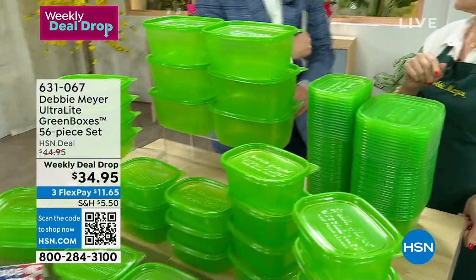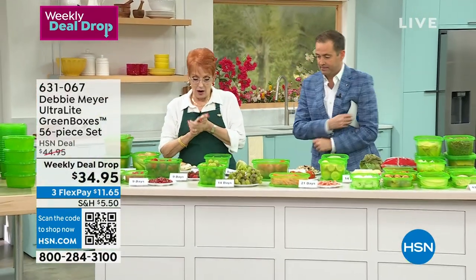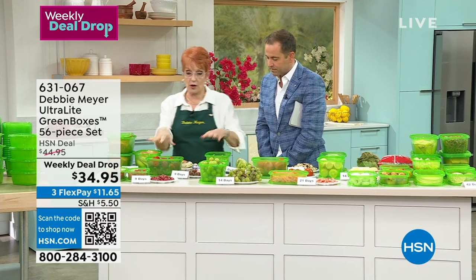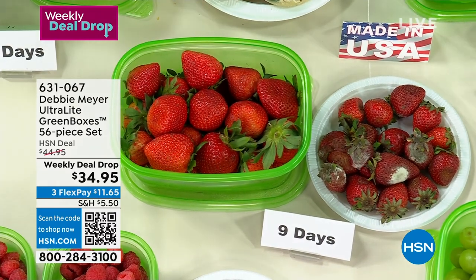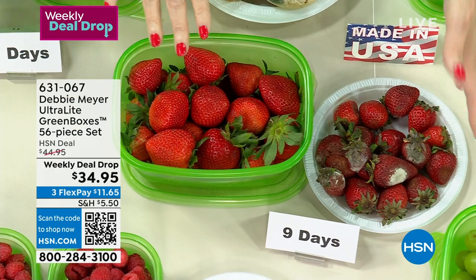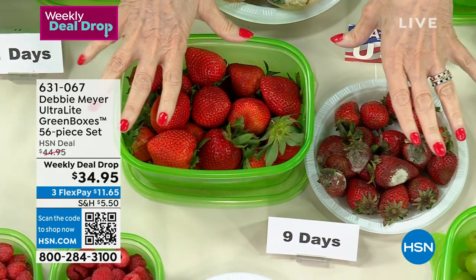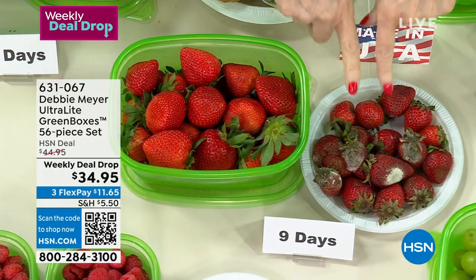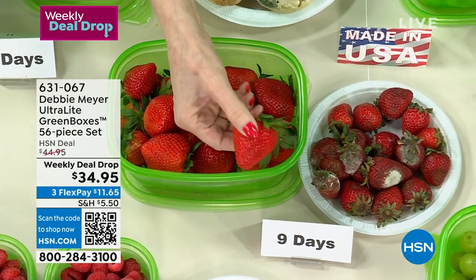The most important thing is what it does for you. Come over here — this is going to save you a fortune. Let's start with strawberries. Nine days ago, I bought both sets of strawberries — same time, same place, same everything. Except that set stayed in its original packaging, and this set stayed in one of my green boxes. Look at the difference at nine days.